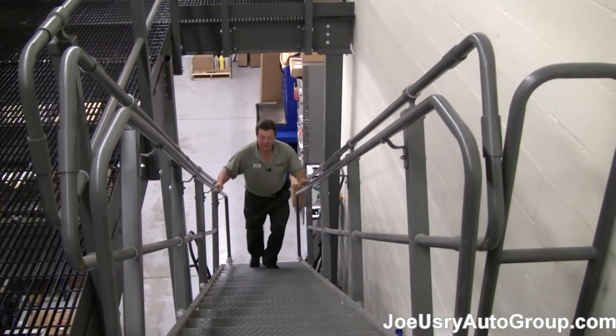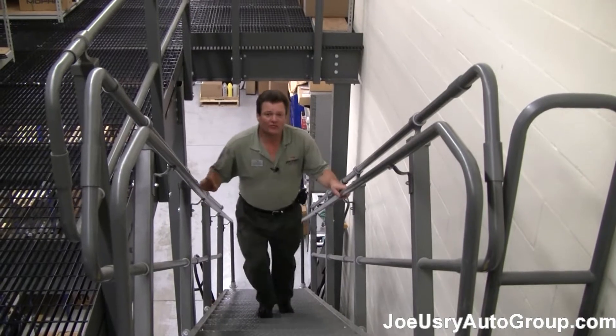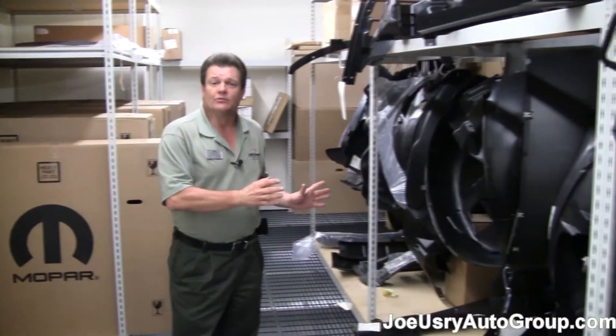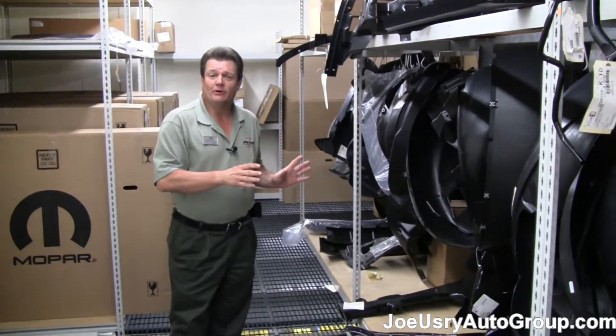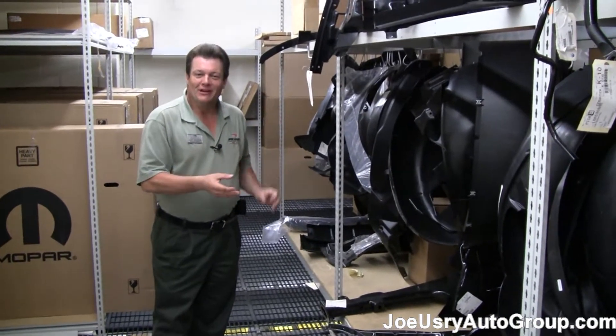Welcome to our second floor. The second floor houses most of our body parts as far as assembly. Any of the cars that you may have had a collision with or had worked on — the majority of the time, those parts came right from our warehouse. We house every part it takes as far as body parts to repair your vehicle as best we can.